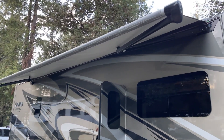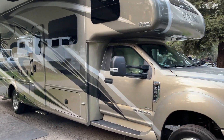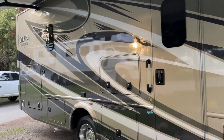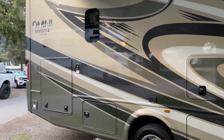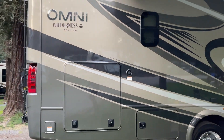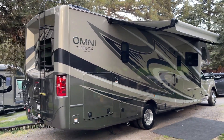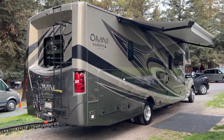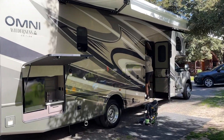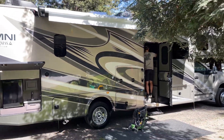For our maiden voyage in the Omni 4x4 Wilderness Edition we decided to stay close to home and take a shorter trip to the Sonoma coast. Once we arrived, we set up camp, rolled out the awning, and powered down the automatic leveling jacks. For this trip we chose a campground with hookups just to get to know the RV better. Our next trip we're planning to fully utilize the solar system — dry camping in Yosemite for four days.